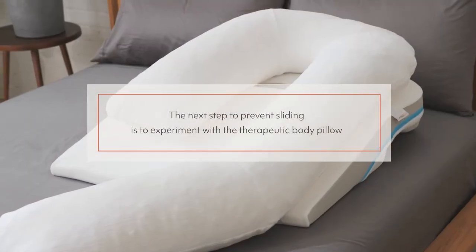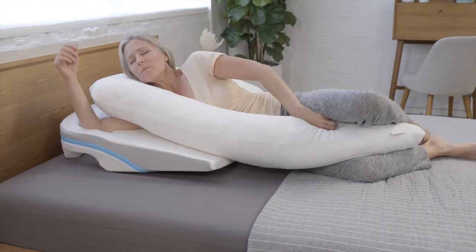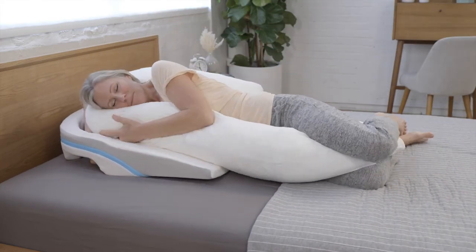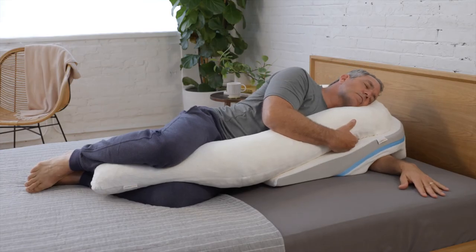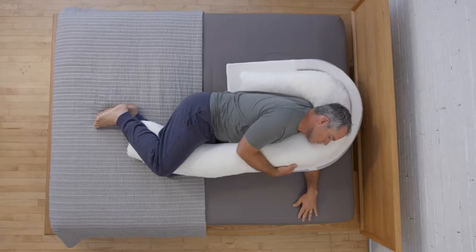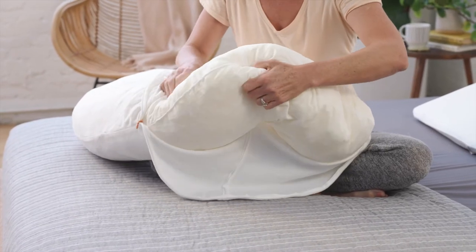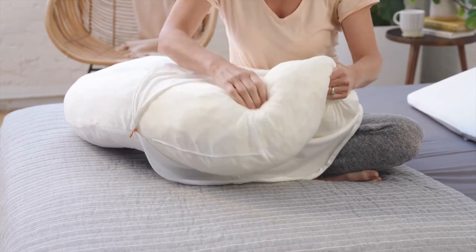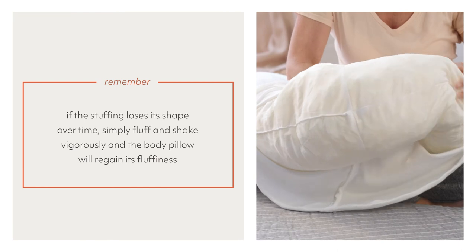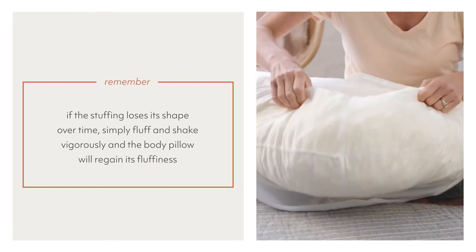The next step to prevent sliding is to experiment with the therapeutic body pillow. Pull the body pillow snug to your neck and exaggerate your knee bend, then pull the body pillow between your knees or upper thighs. This position should help anchor you at night to prevent sliding. If you need to adjust the stuffing height between your knees, you can pull the shredded memory foam stuffing apart to create a nest for your knees, or add more support where you need it. You can also make similar adjustments for your head and neck. If the stuffing loses its shape over time, simply fluff and shake vigorously and the body pillow will regain its fluffiness.